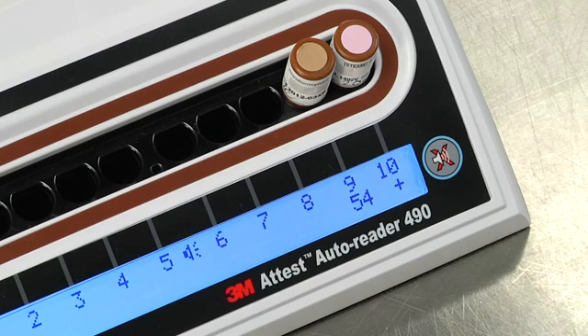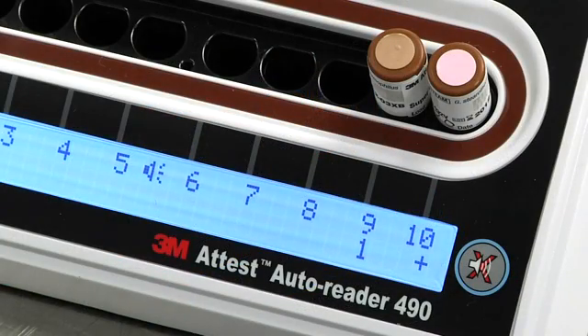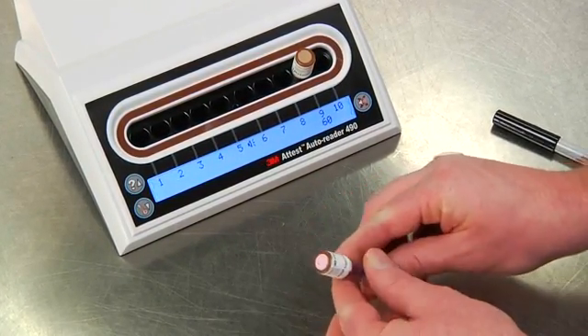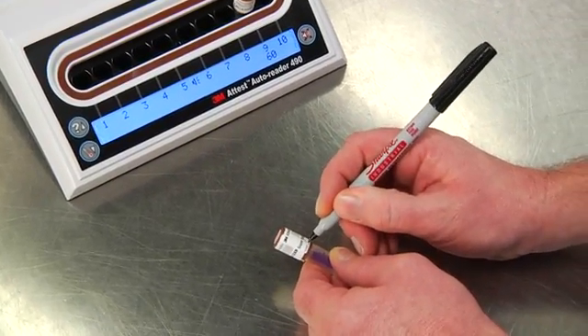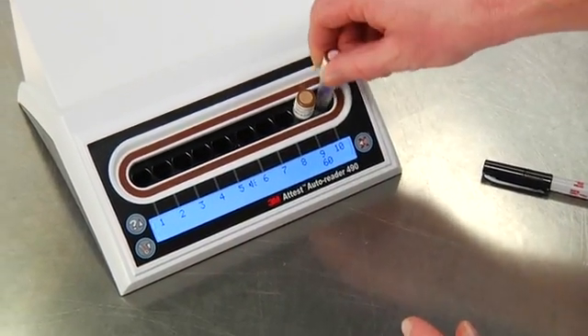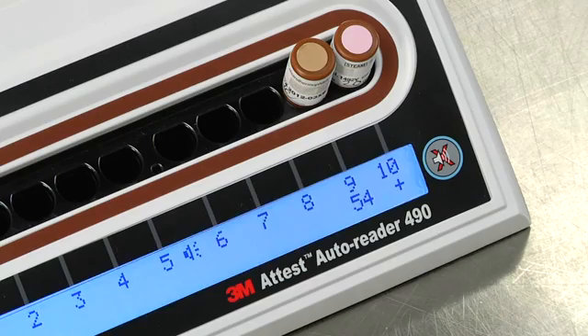When a processed BI returns a positive result, it indicates a failure in the steam sterilization process. A negative result, which indicates a successful sterilization process, will only appear at the end of the full incubation period. At the end of the one hour incubation time for 1492 V BIs, if a negative result is detected, you will see a minus sign on the LCD panel directly under the BI. Each day that a processed 1492 V BI is incubated, activate and incubate an unprocessed 1492 V BI as a positive control. The positive control should be from the same lot code as the processed biological indicator, and should provide a positive fluorescent result.